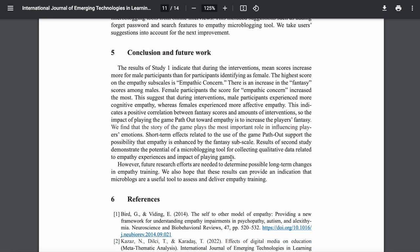Also, many articles will include some sort of conclusion as well as an indication of future directions for research in the area.